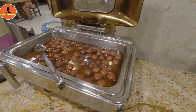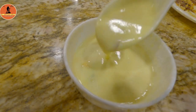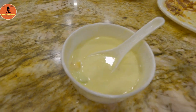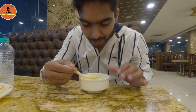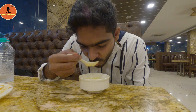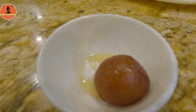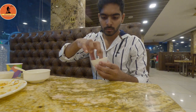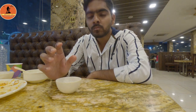Now it's time for dessert. The fruit custard is the top item in the dessert section for two reasons: first, the natural sweetness of the fruit, and second, the custard-based milk and sugar. Having the fruit custard gives you a good refreshing feeling, making it a satisfying last item in this buffet.